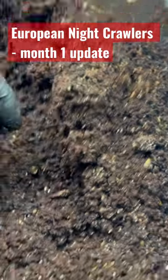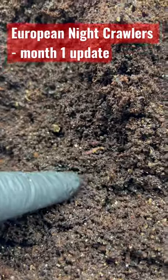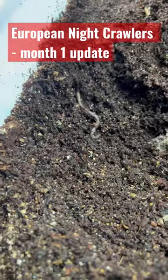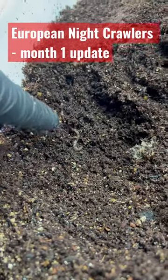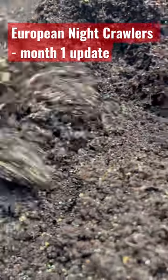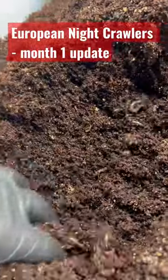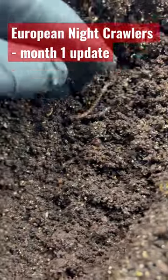Here we can see there's a baby. There's an older baby. These are all European Nightcrawlers, and there we've got a few there.